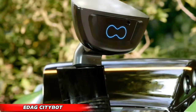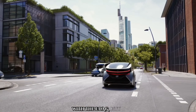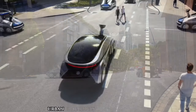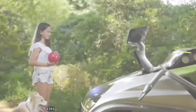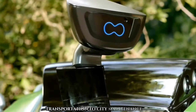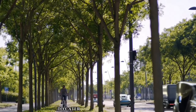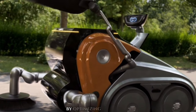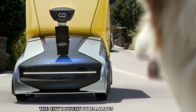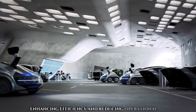EDAG CityBot. Enter the realm of smart city innovation with the EDAG CityBot, a revolutionary platform that adapts to diverse urban challenges through modular add-on capabilities. From passenger and goods transportation to city maintenance tasks, this adaptable system seamlessly integrates various modules to cater to evolving urban needs. By optimizing energy usage, routes, and tasks, the CityBot streamlines smart city services, enhancing efficiency and reducing operational costs.